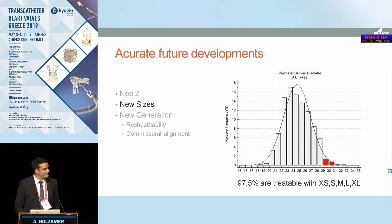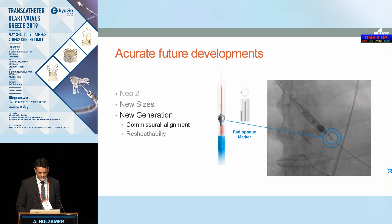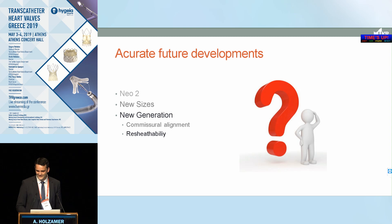Two more future developments: larger and smaller sizes are coming to treat a broader range of patients. And in the longer-term pipeline, commissure-aligned implantation — already feasible for the TA system — is planned for the transfemoral system as well, though the timeline for that is not yet known. Thank you very much.